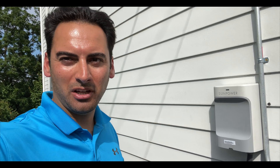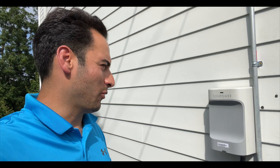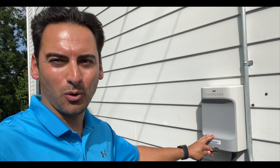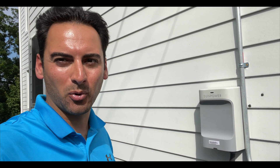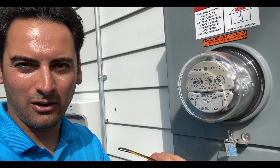Hey everyone, reporting from Beacon, New York. I'm standing outside a homeowner's house — we just commissioned their system, so all 18 solar panels are reporting and producing. You can even see their utility meter spinning backwards right now. We're going to shut the system down because we don't have utility approval yet, but we just wanted to make sure everything is working.